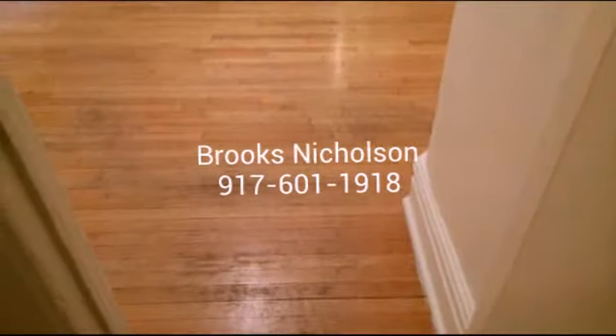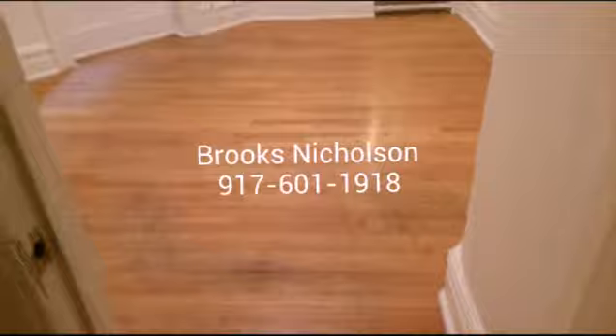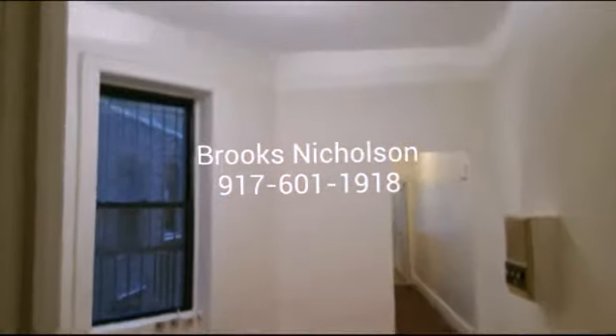The floors — they're redoing the floors. The tenants just moved out, so they're going to refinish those, or move-in condition.